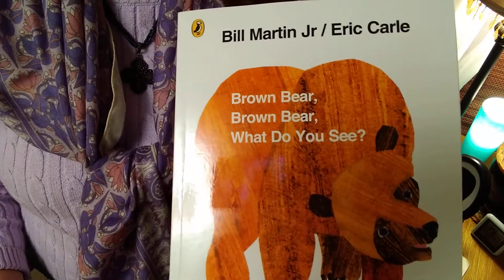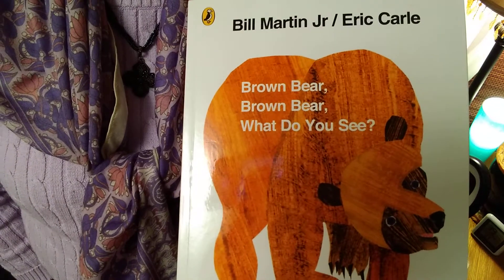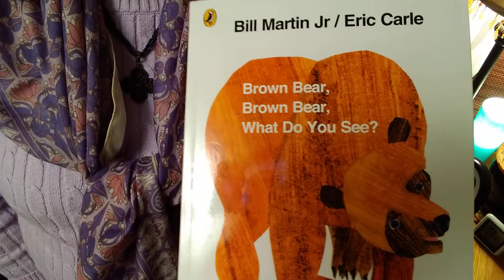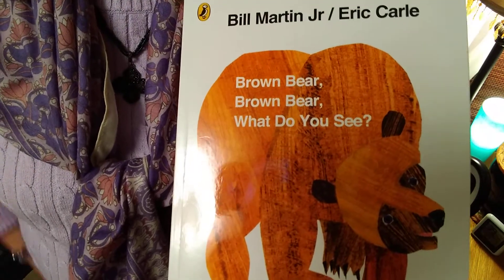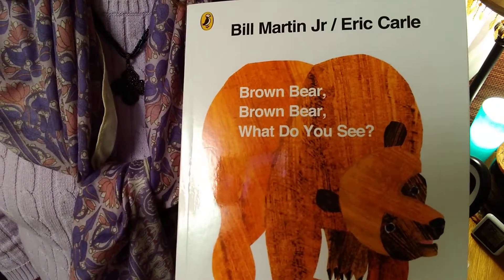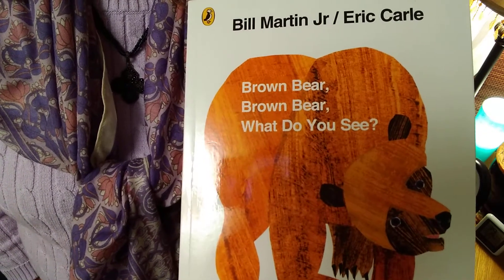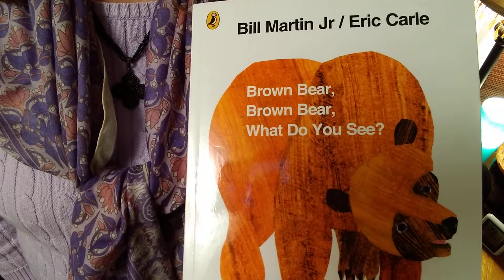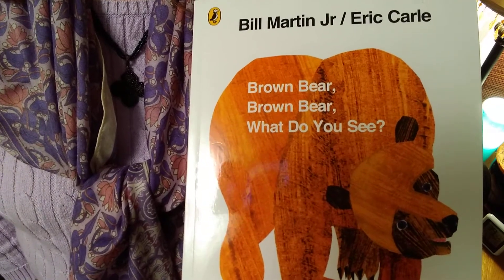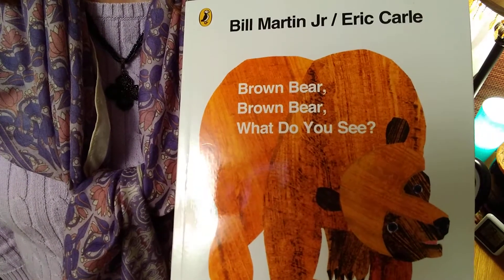Hey boys and girls, it's Miss Kirby. We're here to read you a new book. This is one of my kids' favorite books when they were about your age. And when they were in kindergarten, they both did a class book based on this book, which we'll talk about a little bit at the end. But this is called Brown Bear, Brown Bear, What Do You See? It's by an author named Bill Martin Jr., and the illustrator, who's also an author of many books, is Eric Carle.